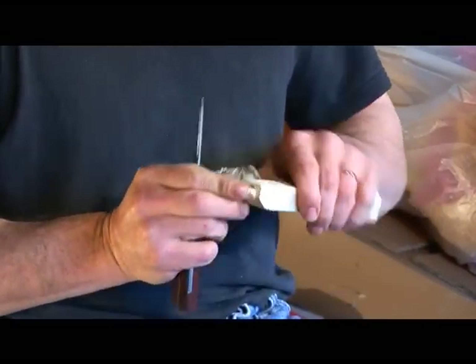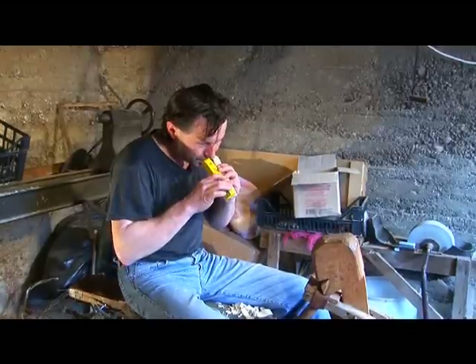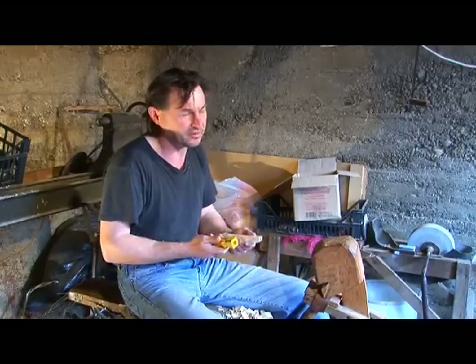Master Mikuš has to blow into the reed after finishing it, thus giving it a soul and keeping the wood still alive, although cut down — based on the tradition that he has kept up.